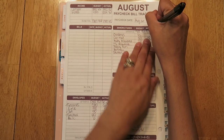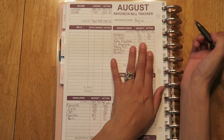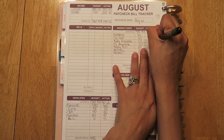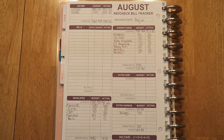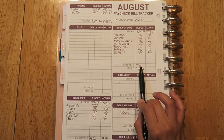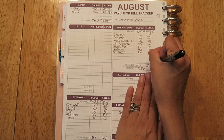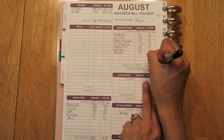For my sinking funds, everything stayed the same except car maintenance — I didn't add anything for that. We got my husband's plates today and we still have about $270, so I'll leave that as a cushion just in case we need something for our cars. I'll start saving again in December for my tags for 2020. So instead of taking out $242, I need $222, giving me a total of $695.62.